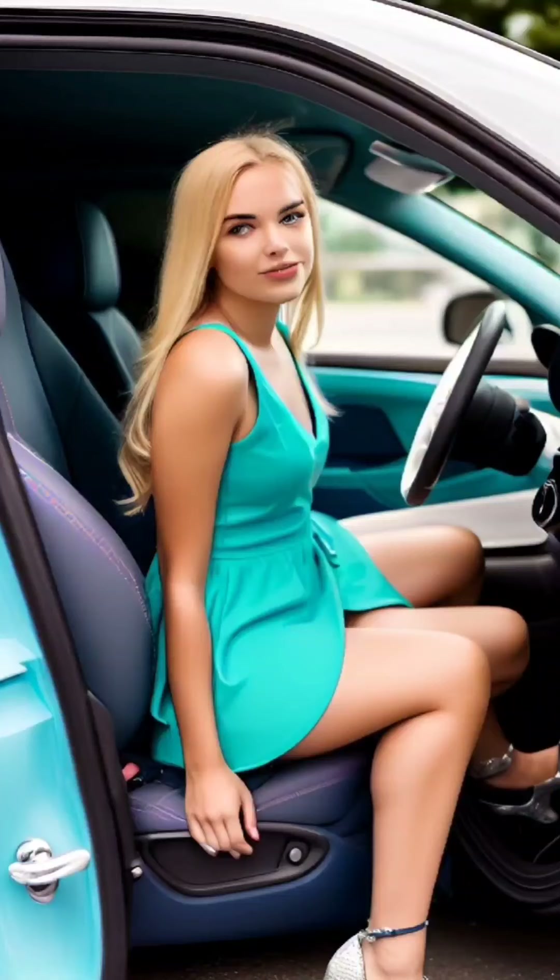Once inside the car, gently smooth your skirt or dress down to ensure it falls neatly over your thighs — this will help maintain a polished appearance and prevent any bunching or wrinkling. Once seated, you may need to make some minor adjustments for comfort and modesty. If you feel comfortable and your skirt allows, cross your legs at the ankles or knees to maintain a feminine posture. You can also place a small cushion or folded scarf on the seat beneath you for additional coverage.